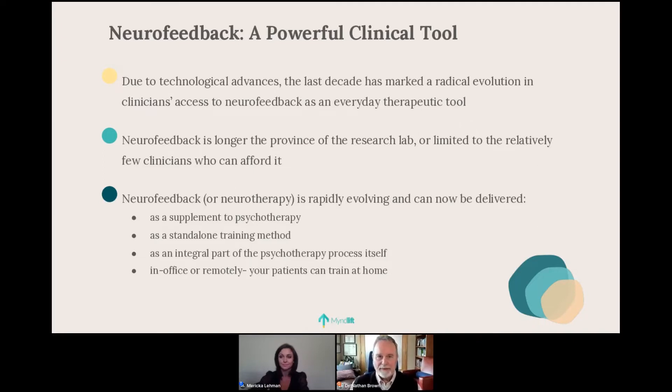Technological advances have been rapidly evolving, especially in the last 10 years. Neurofeedback is no longer only available to clinicians who have the funds to afford it, and it's no longer simply in the research lab. It's something available to any of us who can see how it fits into their practice.